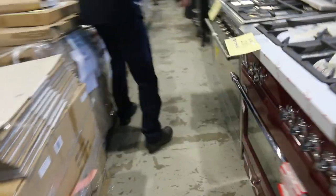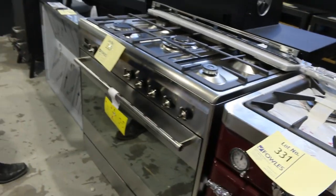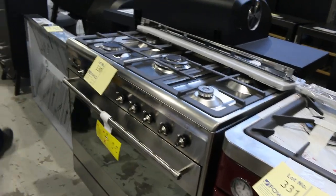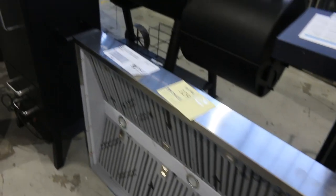Around the corner, some freestanding cookers. That's an X-Display Smeg cooker — lot 330. Really, really nice. Absolute ripper. It says there's a slight ding in the side — we'll show you that ding, because that's probably why they sent it in. It's got quite a ding at the back, but it's a pretty nice unit and I reckon it's going to go for a pretty good price.